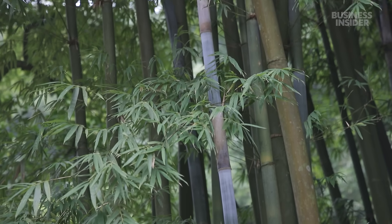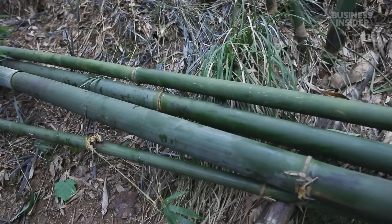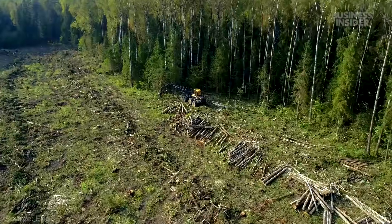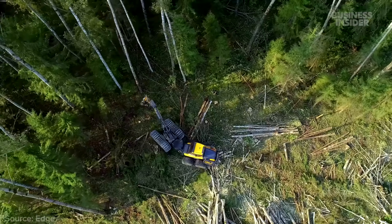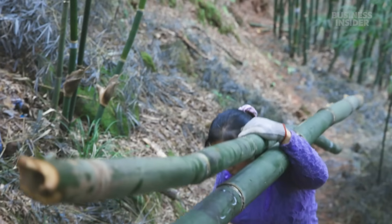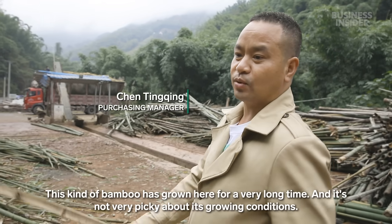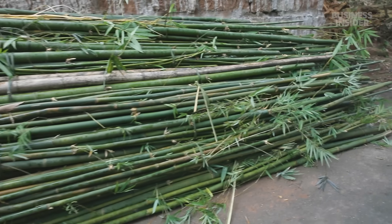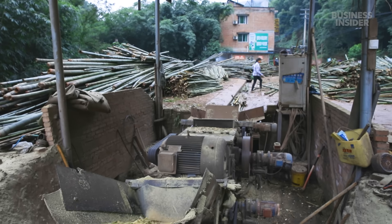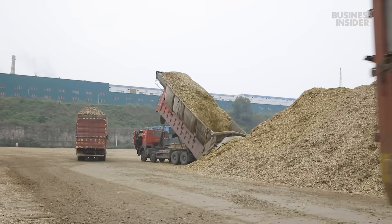Unlike trees, bamboo can regrow from its roots after it's cut down without replanting, and it can be harvested every few years, while pine trees take decades to mature. An estimated two million trees are cut down to make toilet paper every day. A company called Real Paper sources its bamboo from a forest in southwest China, where the stalks are at least two years old. After the bamboo is cut down, the harvesting team sends it through a chipper.